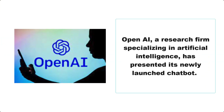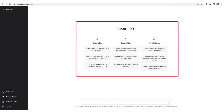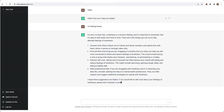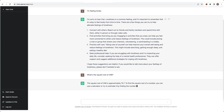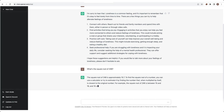OpenAI, a research firm specializing in artificial intelligence, has presented its newly launched chatbot. The company has revealed this AI-powered chatbot, dubbed ChatGPT, for public testing. As per OpenAI claims, researchers have trained ChatGPT to interact with users in a conversational way, making it accessible to a wider group of people. AI writing tools like ChatGPT and many ChatGPT alternatives can help you save time and energy when it comes to managing digital content.